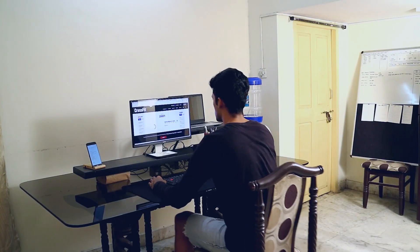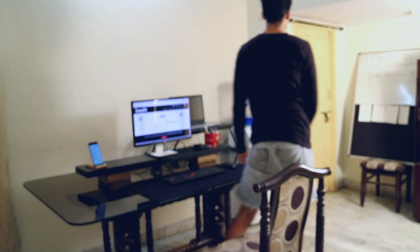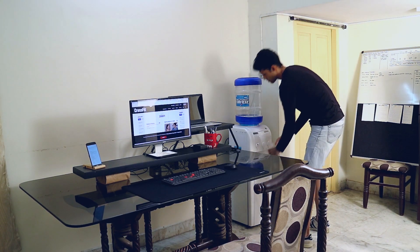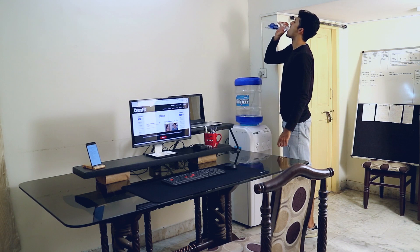A more long-term fix would be to stand up from your desk every 20 to 30 minutes. I would recommend keeping a reminder, or you can get an app called Stand Up, which basically reminds you to stand up every now and then. It cannot get better than that.